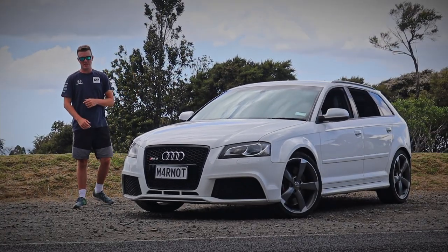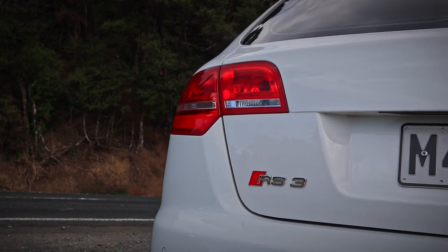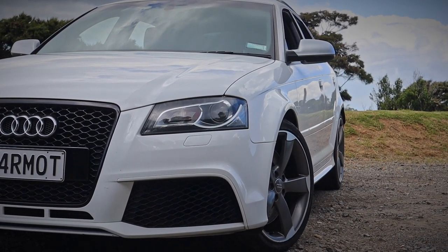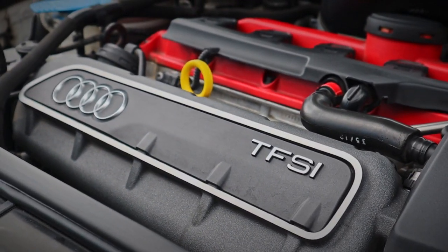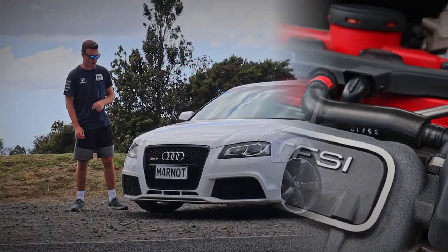G'day and welcome to another episode of KiwiCarLife. Today we've got a classy German hatchback. Don't be fooled by the plain Jane styling — underneath is an absolute weapon of an engine which you'll get to see a little bit later on.